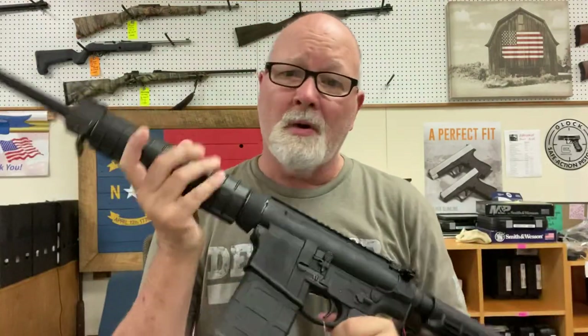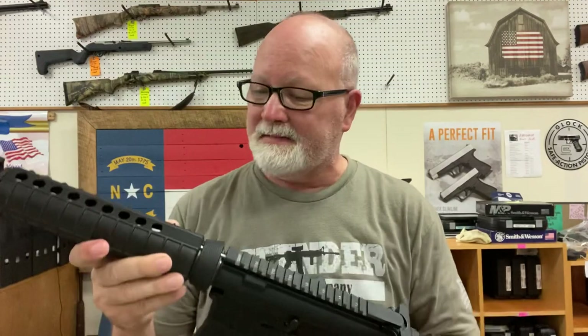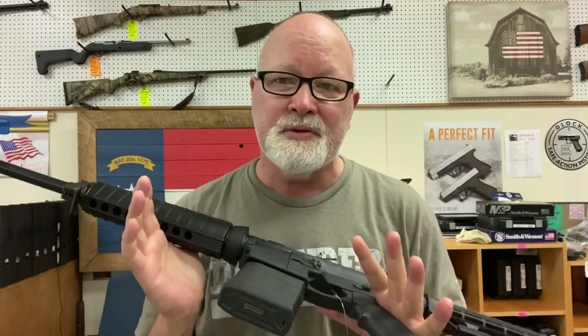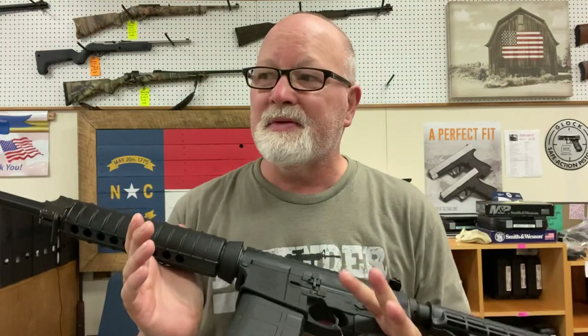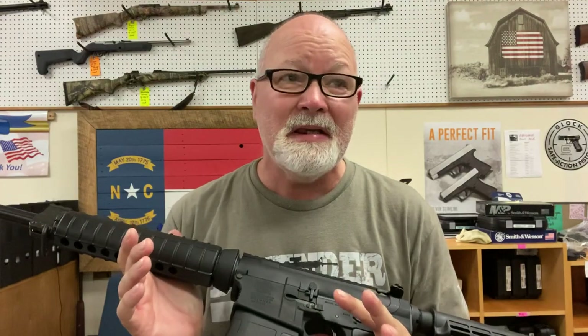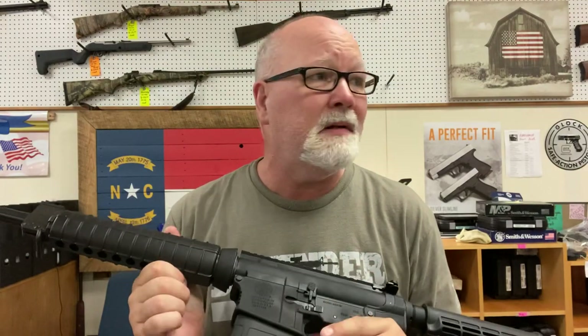We're working hard on getting more optics in — red dot scopes and things like that. As you know in the gun industry everything is in short supply: not just guns and ammo but even gun-related accessories, even targets — can you believe it? We're doing the best we can on Monday mornings and Tuesdays trying to get stock back in here for you.